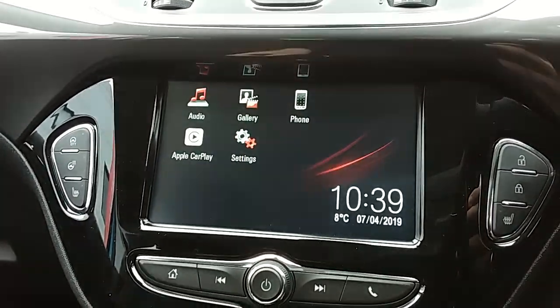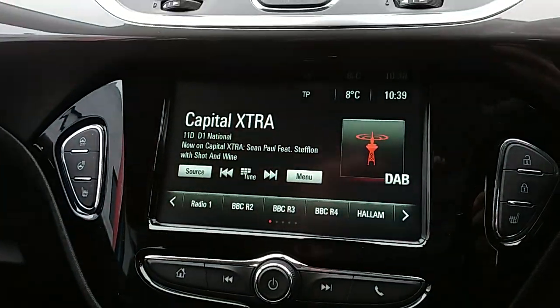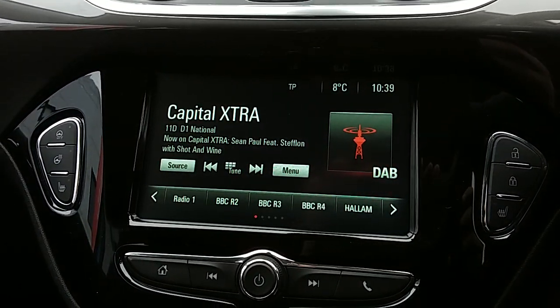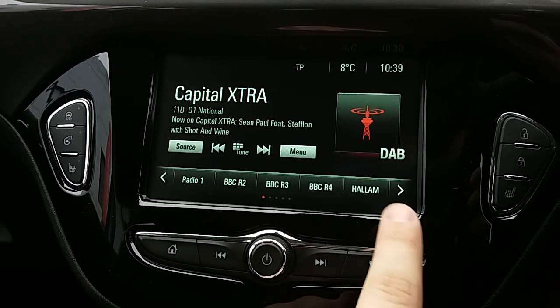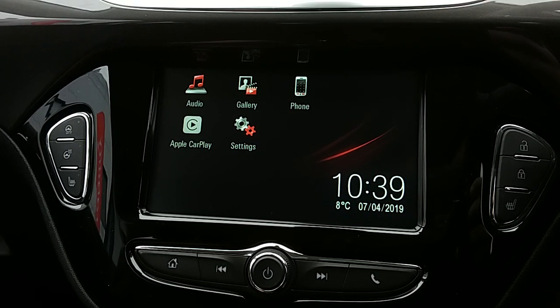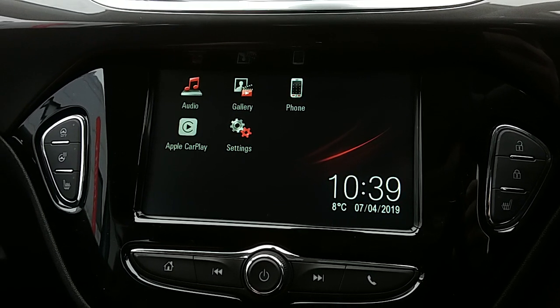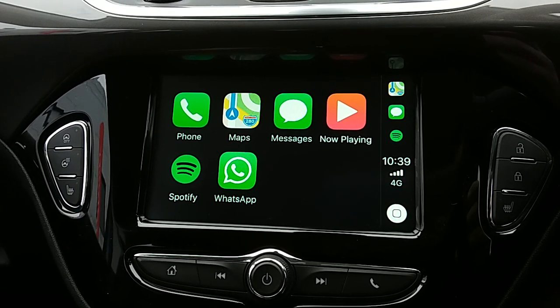Moving on to the main display of the centre console — it is a touchscreen display. Tapping into audio, you can see you'd have your DAB radio stations as well as AM and FM, with plenty of stations to choose from and improved sound quality. You can also connect your phone via Bluetooth, which will allow you to use hands-free — the safest way to make any sort of call while driving. If you plug your personal USB cable into this car it will allow you to access Apple CarPlay or Android Auto on selected devices.